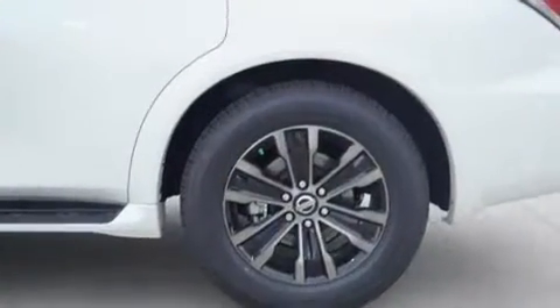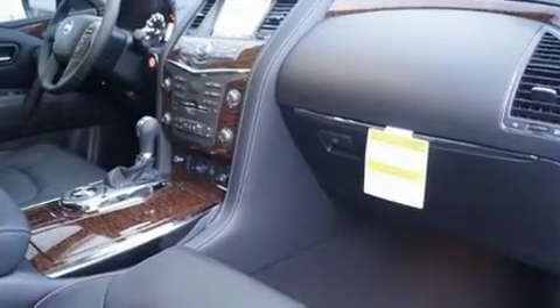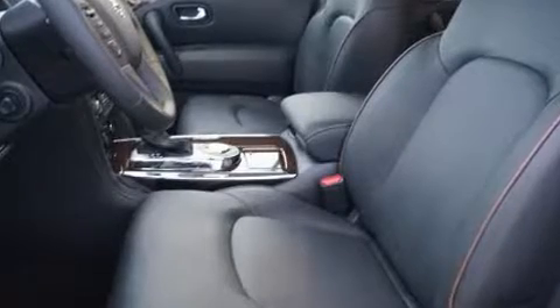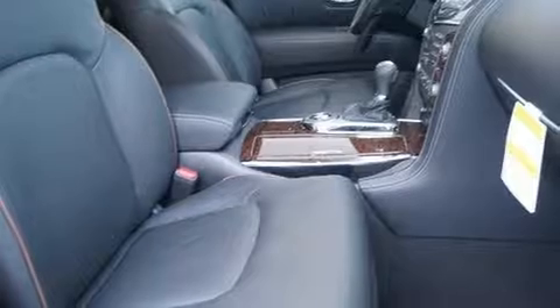Audio features include a CD player with MP3 capability and 13 speakers, ensuring optimal sound no matter where you're seated. Nissan ensures the safety and security of its passengers with equipment such as traction control, anti-whiplash front head restraints, and four-wheel disc brakes with ABS.